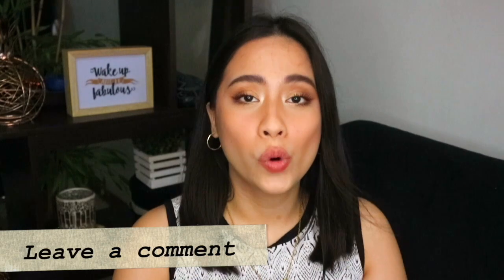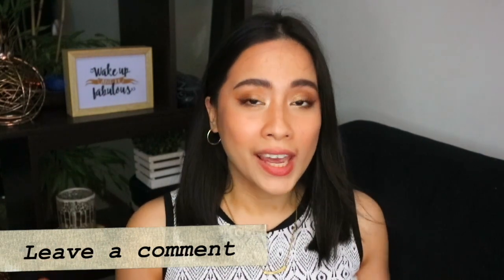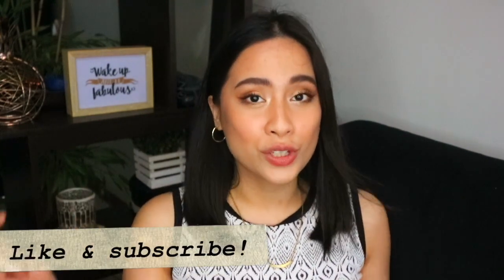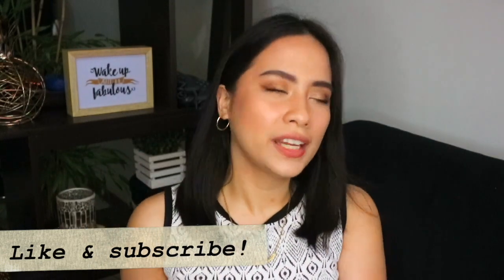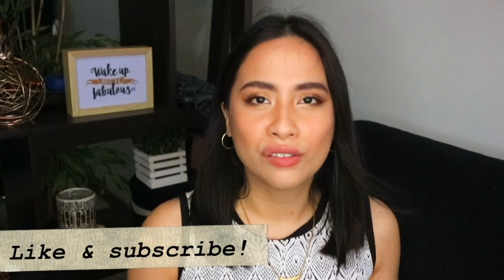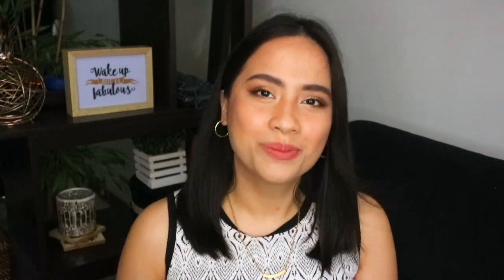Leave a comment down below — which tip was an aha moment for you that will inspire you to be more mindful of your expenses. And of course, subscribe to my channel and like this video for more personal finance and adulting-related videos to come. I'll see you in my next video — bye, guys!